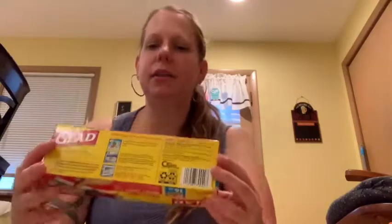Then they had the Glad bags, storage bags. They had the bonus packs, so you get 16 bags instead of 12 — for a dollar.